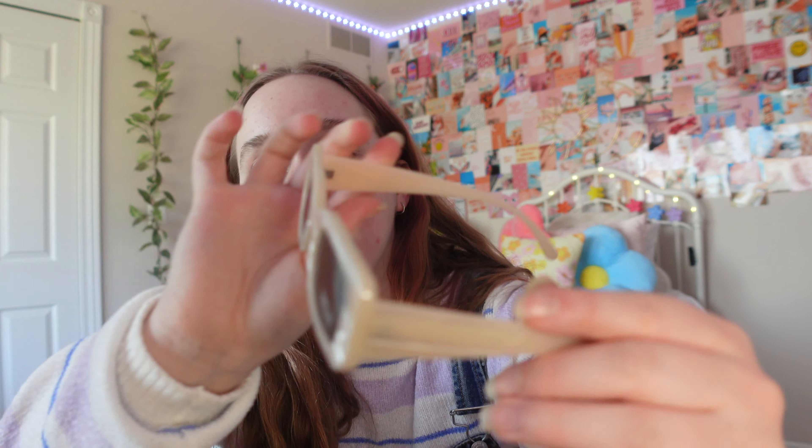Now we're moving on to Target. Starting off, I got a new pair of sunglasses because I stepped on my last pair — I was literally making a TikTok and stepped on them. The last pair was black and these are more of a tannish, neutral color. They're cute and stylish. Moving on to the clothes from Target.